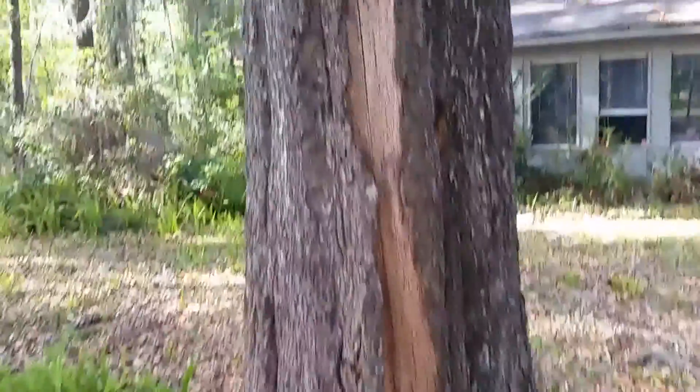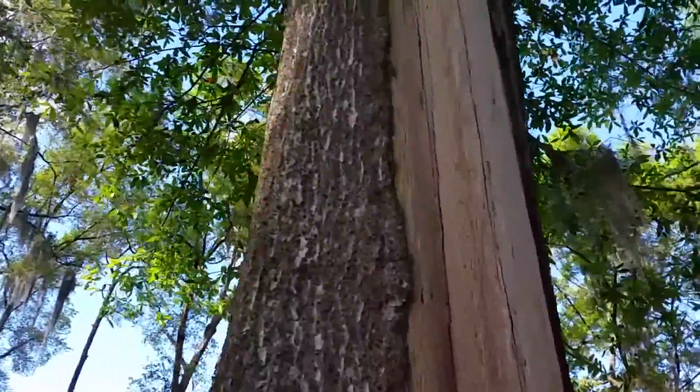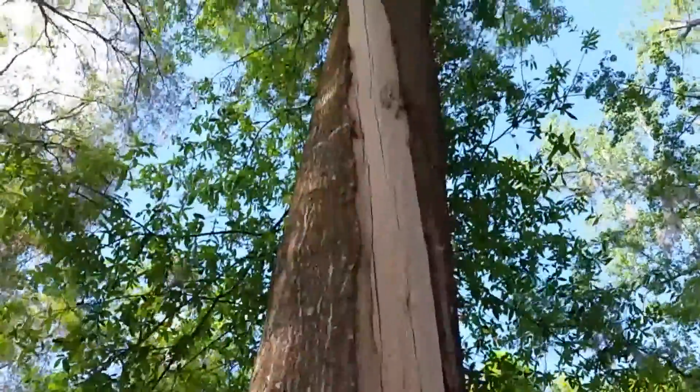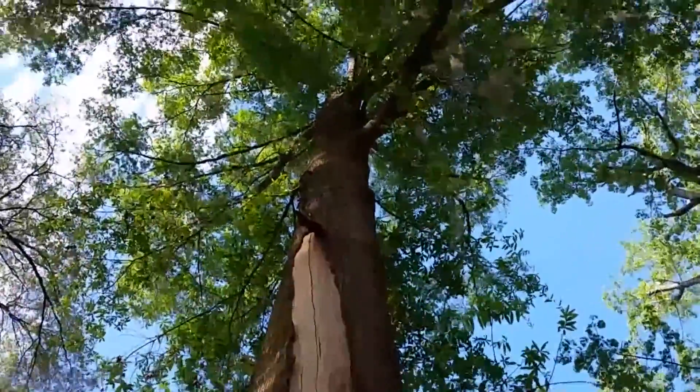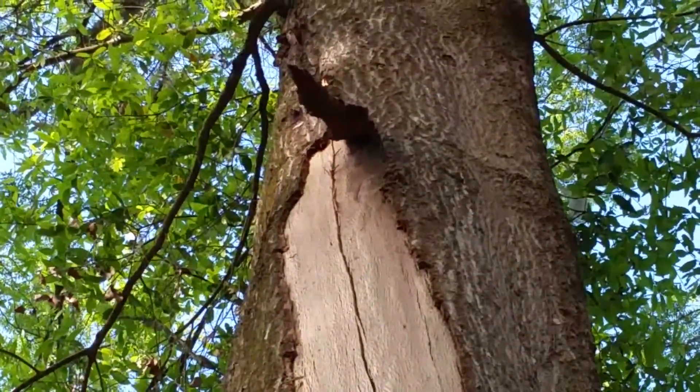Depending on the species of trees, many trees can resist the effects of lightning damage. This is a relatively recent lightning strike on a green ash tree. This tree has a better defense than, say, a pine tree.